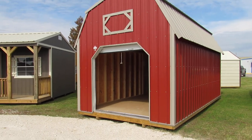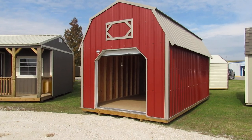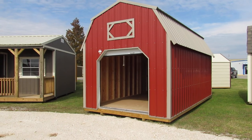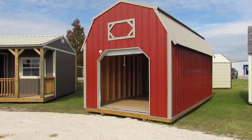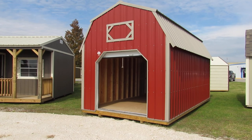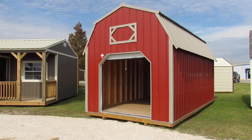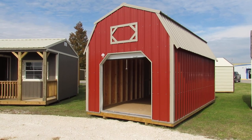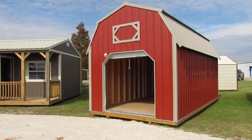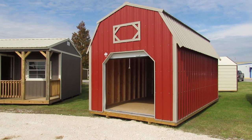If you're interested in this 10x20 Z-Metal Lofted Barn by Dirksen Portable Buildings, you can come by and see us here on our lot in Lafayette, Louisiana at 3904 Cameron Street. Or you can give us a call at 337-232-BIG-W, that's 337-232-2449. Or if you'd like to see what other available inventory we have on the lot, you can go to our website at www.DirksenLafayette.com.